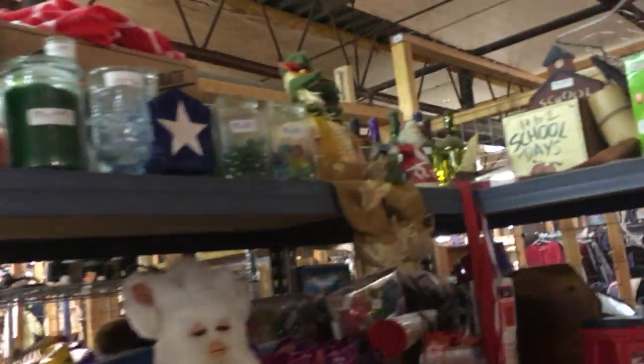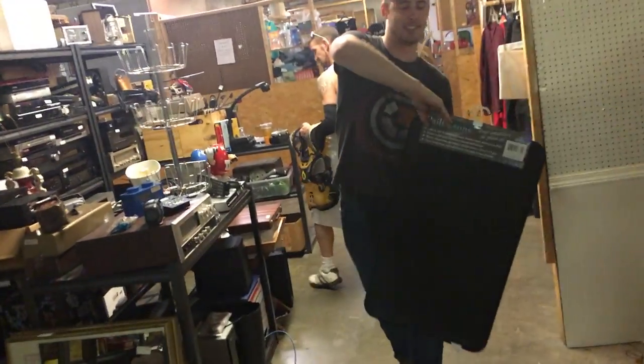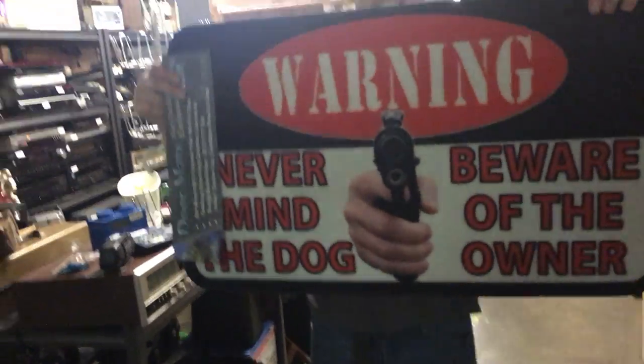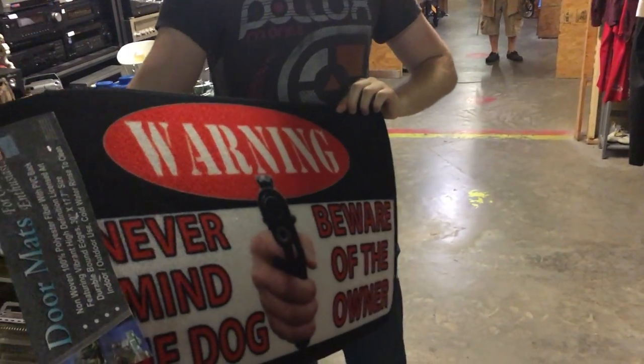That armor is sweet - is that BMX armor? How much did you pay for that? I'm gonna see if he'll give it to me for ten. Good luck. Furby! We're gonna get the protection - five dollar Furby please. Oh my god, never mind the dog.